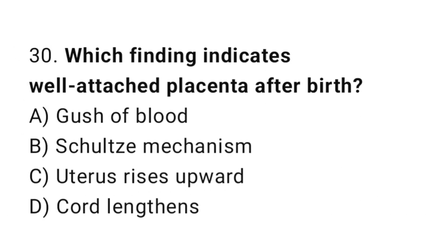Question 30. Which finding indicates a well-detached placenta after birth? The right answer is C: uterus rises upward.